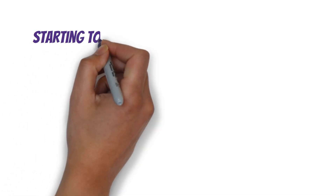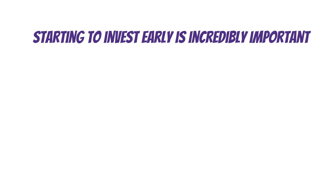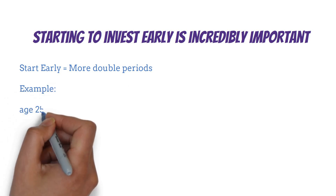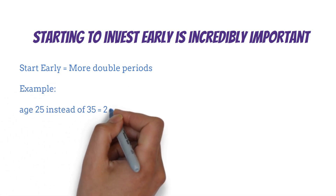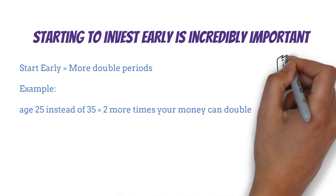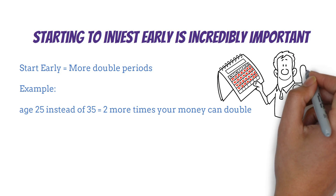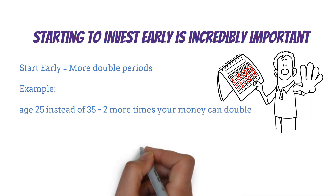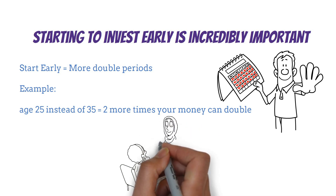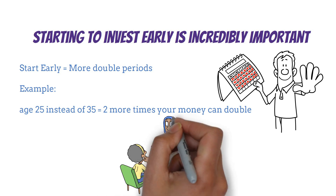Here's another key insight: starting to invest early is incredibly important. The earlier you begin, the more doubling periods your money will go through. For example, if you start investing at age 25 instead of 35, that's potentially two more times your money could double before retirement. Time is one of your most valuable assets when it comes to growing wealth. So while the Rule of 72 is great for quick mental math, it shouldn't replace more detailed financial planning — it's a starting point, not the final word on your financial strategy.